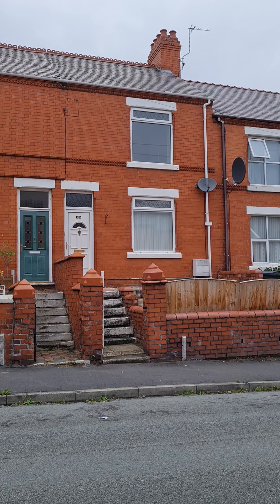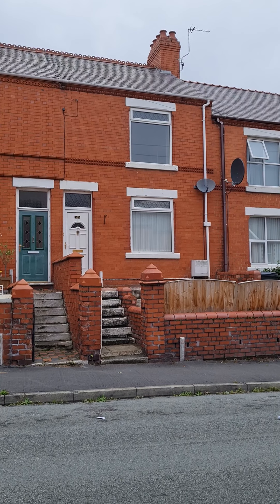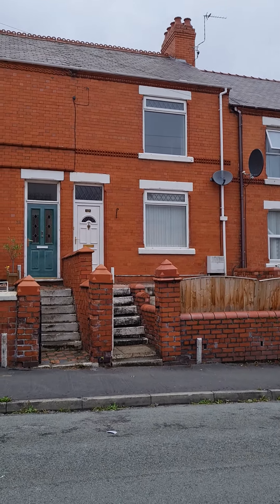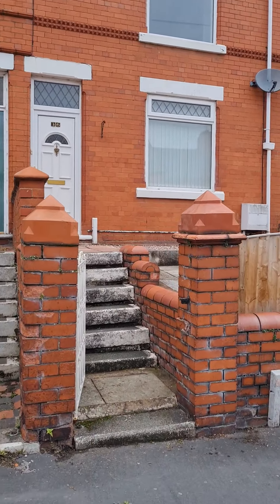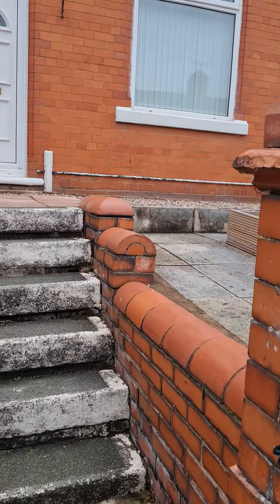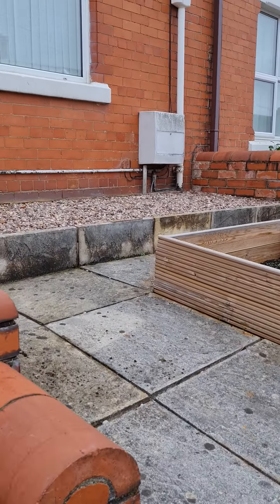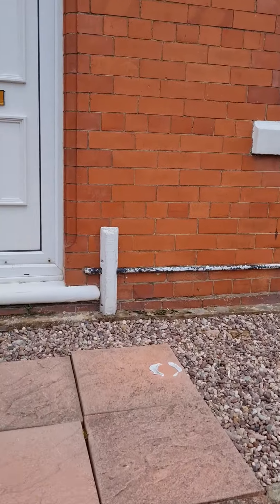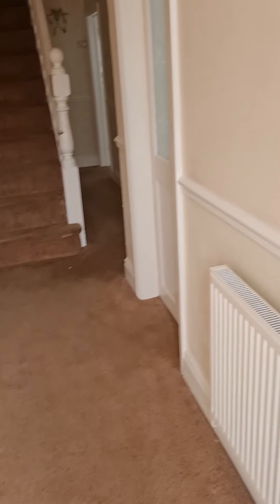Hi everyone, we're in D Road this afternoon putting on the market this 3 bedroom mid-terrace property. I'll just take you in to have a look. So you've got a low maintenance front garden into a hallway.